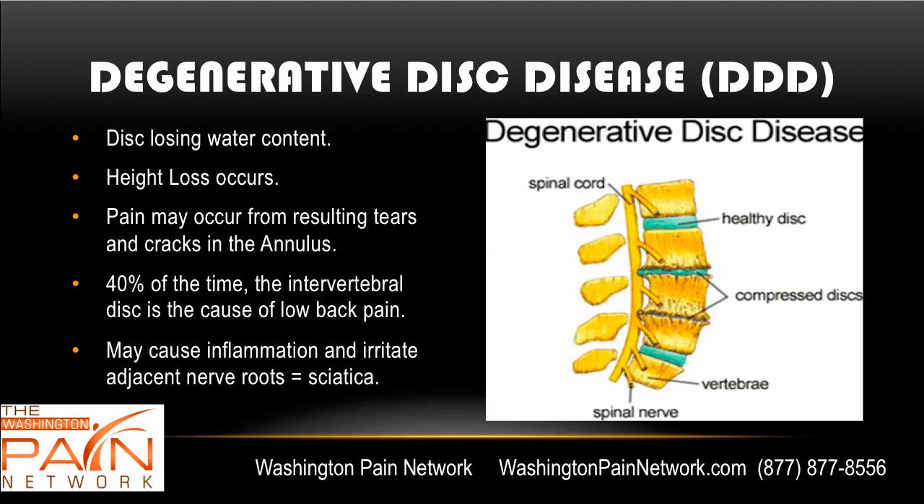As we age, the disc starts to lose water content and you can start to lose height in the disc, and it can start to protrude and bulge, kind of like a tire that's going flat as you can see here. The outer layer of the disc can start to get some cracks and tears in the annulus, and because it has nerve endings, that can be very painful. 40% of the time, low back pain is caused from the intervertebral disc. This may cause inflammation and irritate adjacent nerve roots, so not only can you get back pain, you can also get sciatica.